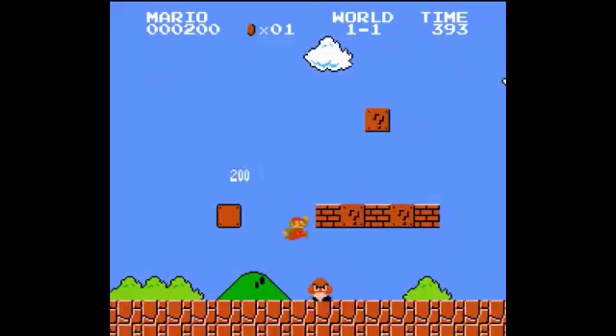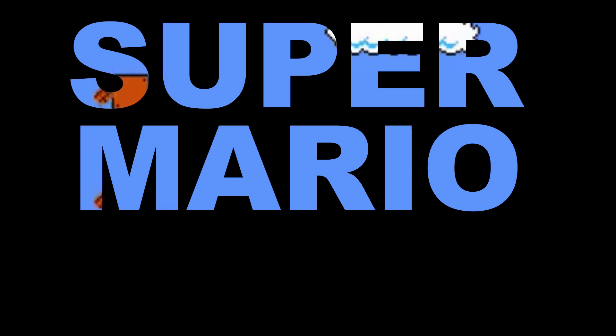The year was 1985, and Nintendo were finally ready to release their newest game. It was called Super Mario Bros, and it was about to change the course of video games forever. But what did the box look like of this magnificent video game? Well, in the US, it looked like this — simple and classy.